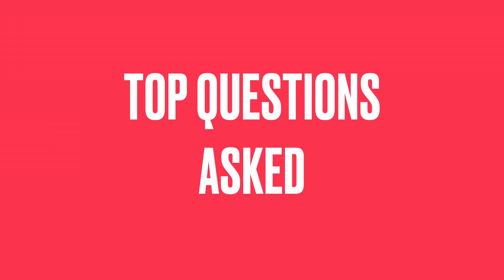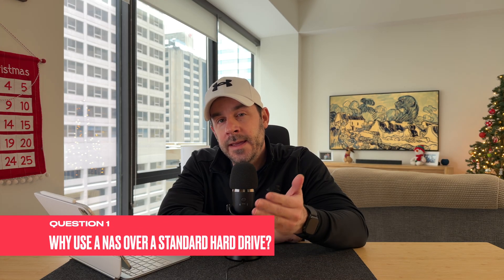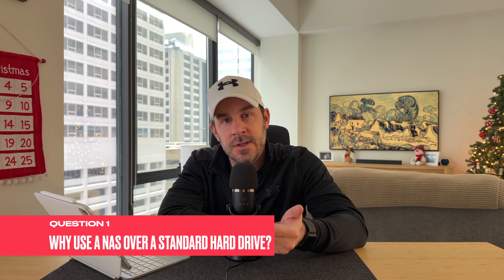In today's video, we are going to discuss those common questions, including: why is a NAS better than a regular hard drive? Can you access your files remotely? Can you share files with links like you can with cloud storage, and more? So, question number one: why is using a NAS better than using a traditional external hard drive? Well, first of all, it's a heck of a lot safer. I actually just did a video on how to use external hard drives with your iPad, and while that hard drive is great, there are some drawbacks. For example, if the hard drive fails, all your data on it is lost forever. A NAS is specifically designed to keep that from happening because a NAS uses multiple hard drives.